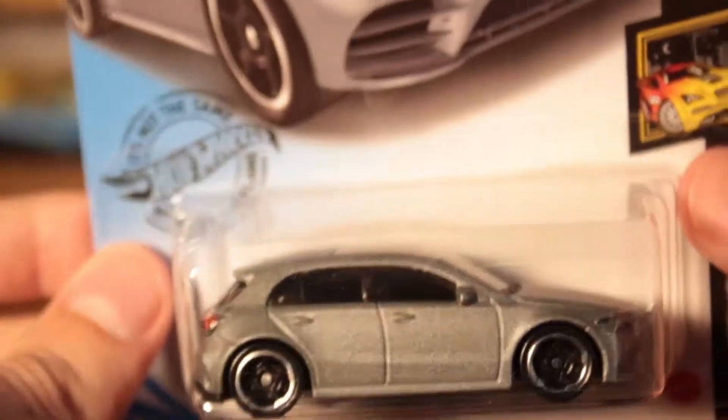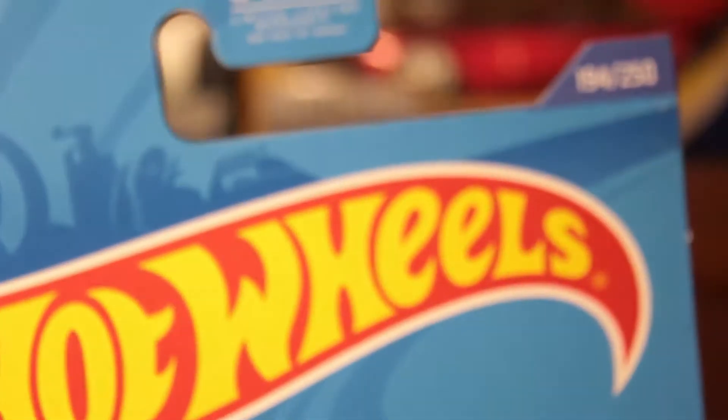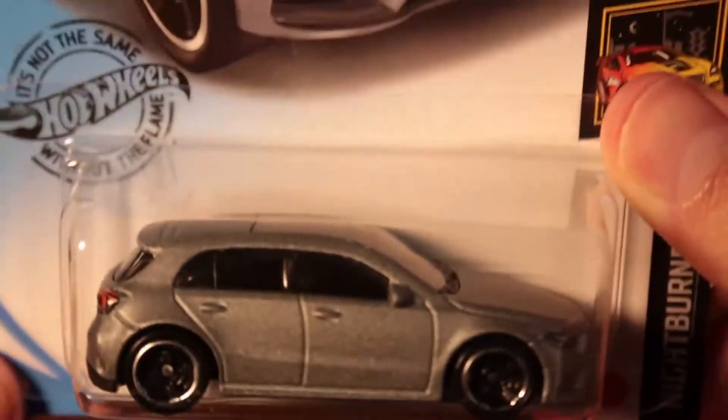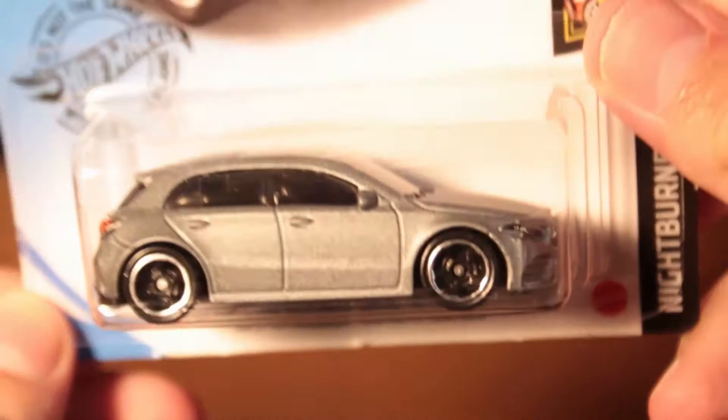This one I bought at Walgreens — here's a 2019 Mercedes-Benz, number 194, the A-Class in gray. It's a solid one and I ended up keeping it.